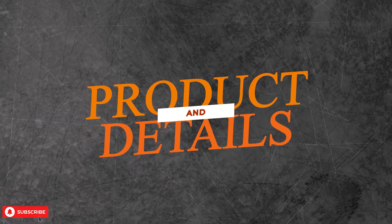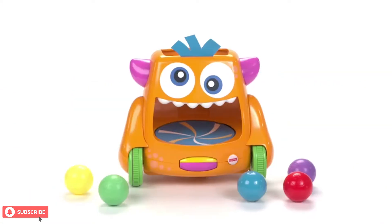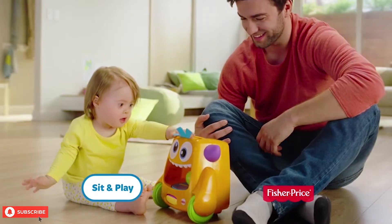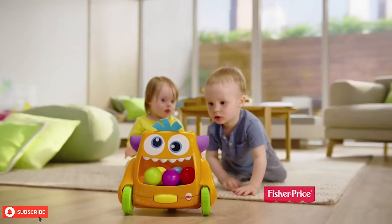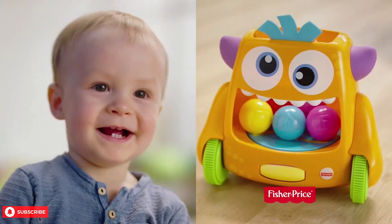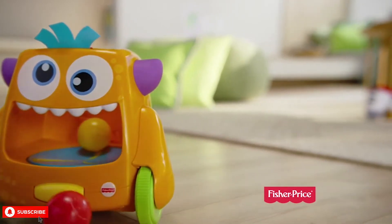Fisher Price is a company known to produce toys that make learning fun for children. The Fisher Price Zoom and Crawl Monster is a toy that grows with your child. It has two modes: sit and play for when your child is too young to crawl, and then the crawl mode that encourages your toddler to follow it around. With its colorful appearance and soft hair, the Fisher Price Zoom and Crawl Monster will definitely grab your toddler's attention.